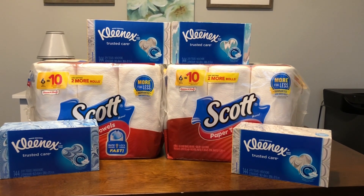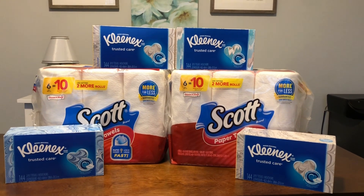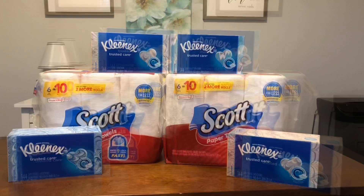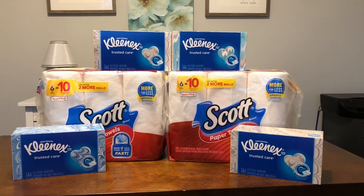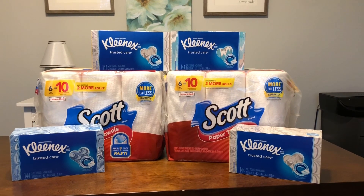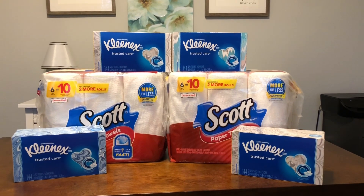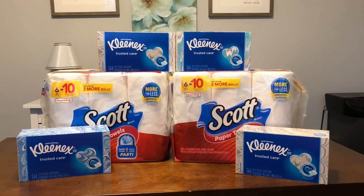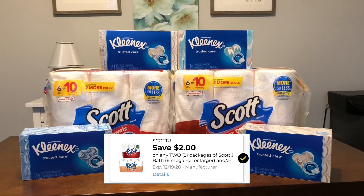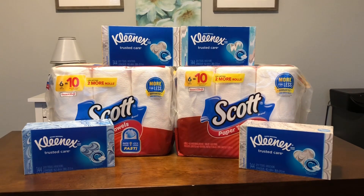For the paper products deal, grab two Scott paper towels at five-fifty each — that's eleven dollars — plus four Kleenex 144-count boxes at a dollar-fifty each, totaling seventeen dollars. Because you've spent over fifteen dollars on Scott, Kleenex, Cottonelle, or Viva products, you get three dollars in instant savings, dropping it to fourteen dollars. Then use a two-dollars-off coupon on two Scott products, down to twelve dollars, plus a one-dollar coupon for purchasing any four Kleenex — bringing the total to eleven dollars. It's basically like paying for the paper towels and getting all the Kleenex for free.